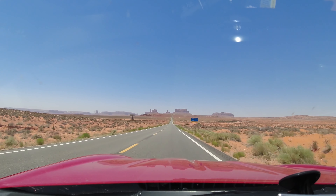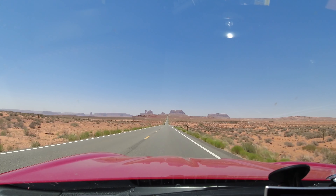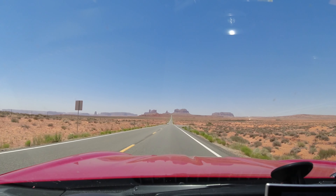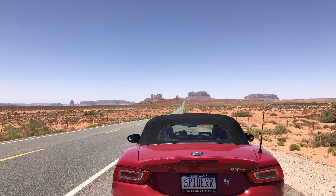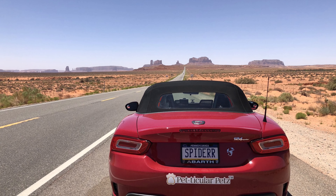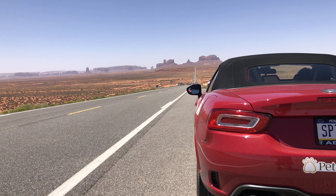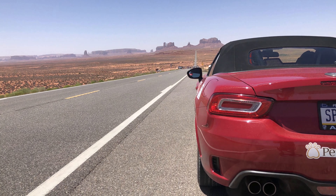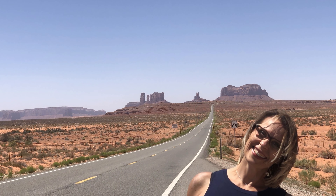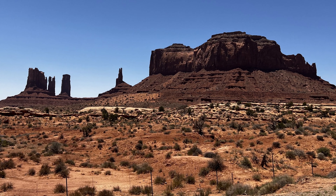Our next stop is a place that most people have seen a photo of at least once. And if you think you haven't, and you've seen the movie Forrest Gump, then you've seen this spot. This is where Forrest decided to stop running, saying, 'I'm pretty tired. I think I'll go home now.' You must admit the filmmakers picked an awesome backdrop. Monument Valley only becomes more impressive as you approach it. We dropped the top on the Spyder several times to get a better look, but with temperatures approaching 100 degrees, one of us anyway was happy that the top on this car goes up and down in mere seconds.